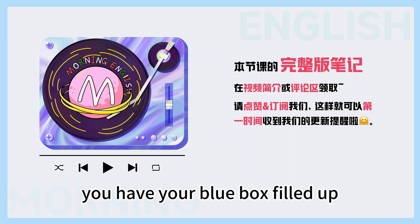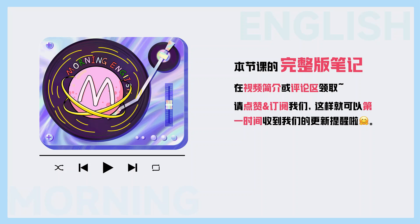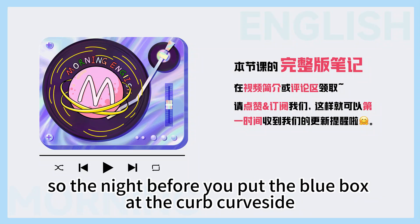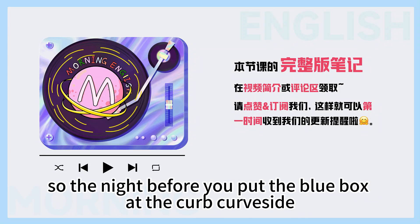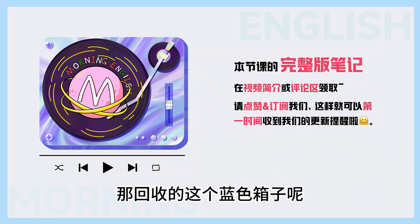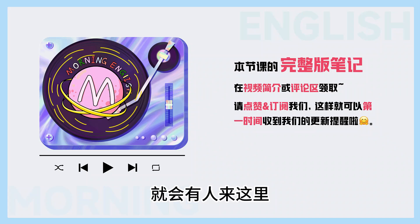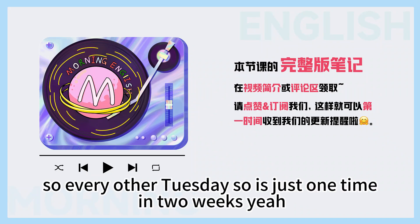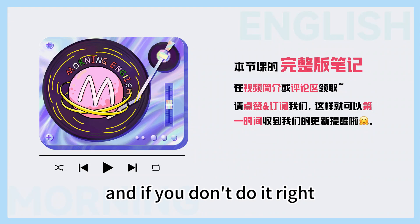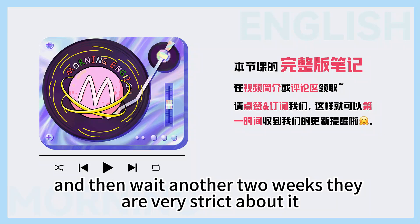So now you have your blue box filled up — what do you do? Well, in each area you know what day curbside pickup is. At my house, it's every other Tuesday morning. So the night before, you put the blue box at the curb. And if you don't do it right — separate the things — they won't take it. So you'd have to fix that and wait another two weeks. They are very strict about it.